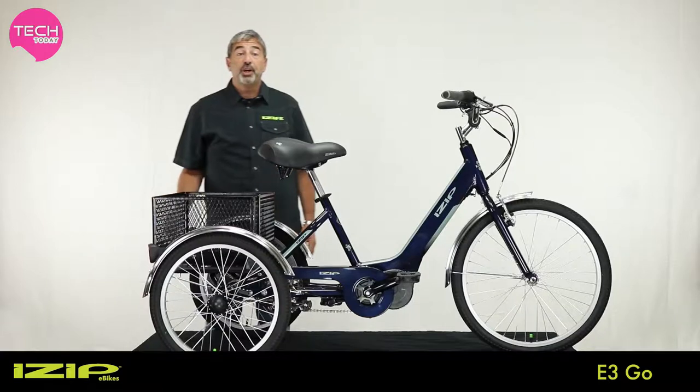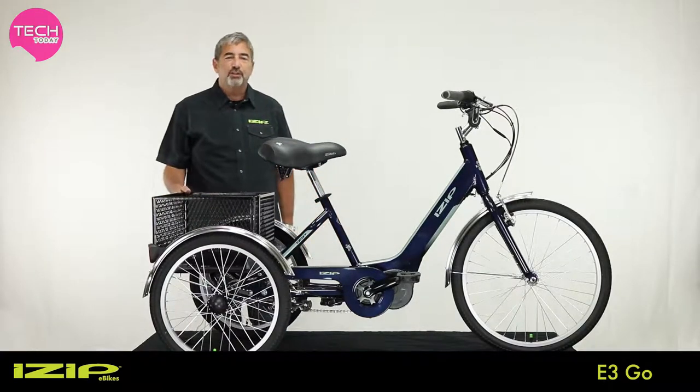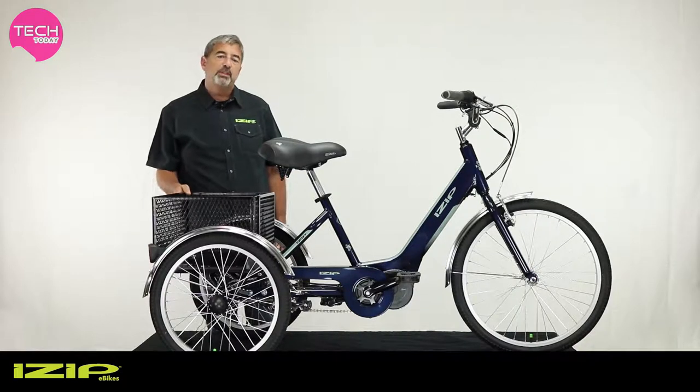We're here to show you the new iZip E3 Go — this is the best electric trike on the market, hands down. If your customer is looking for stable, comfortable, and reliable transportation but still wants to experience riding a bike, this is the solution.